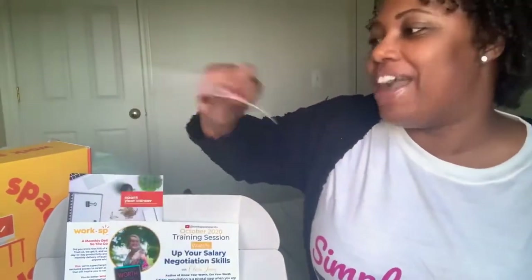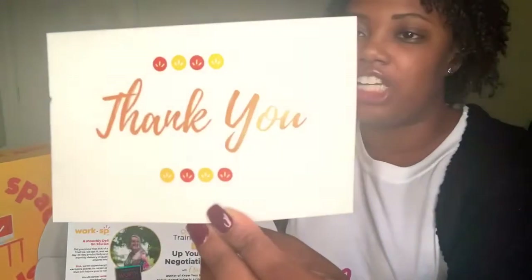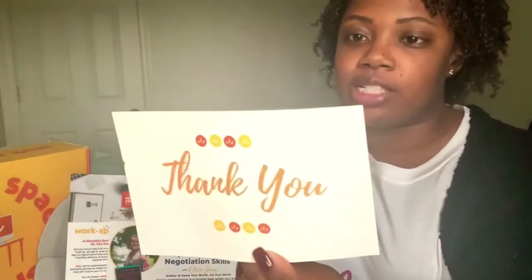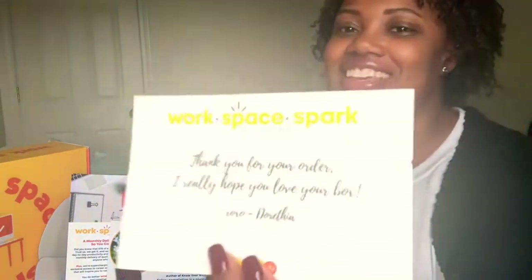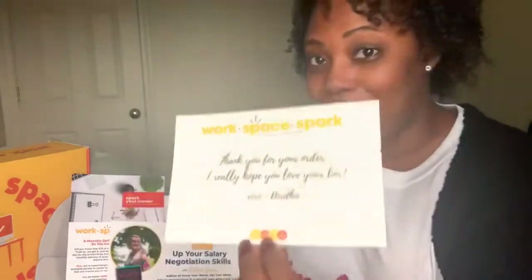Let's see what's in this box. First up, I have this card — it is a lovely thank you card. They have lovely stationery. It says, 'Workspace Spark, thank you for your order. I really hope you love the box. XOXO, Dorothea.' And Dorothea is the owner and creator of the Workspace Spark box.